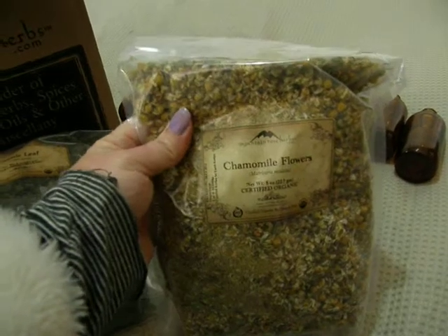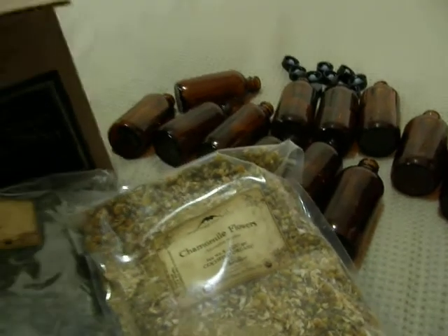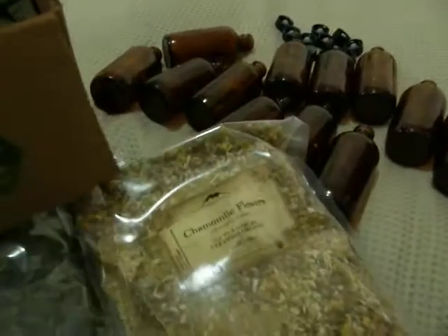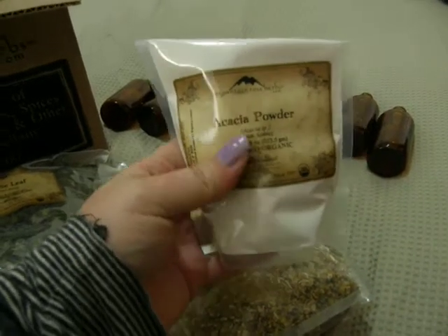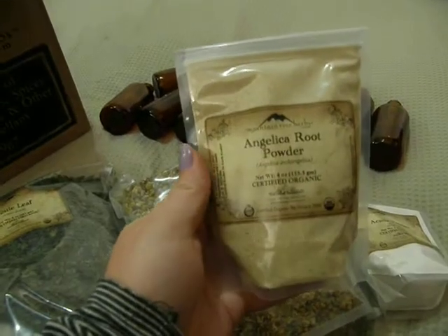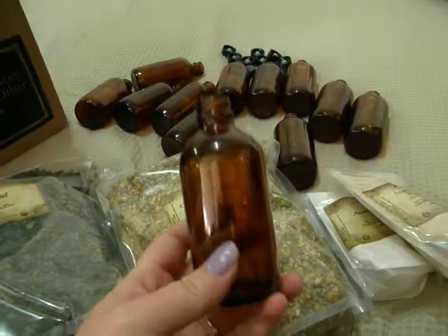I've got eight ounces of chamomile flowers, four ounces of jasmine flowers — I love jasmine flowers — four ounces of acacia powder, and four ounces of angelica root powder.